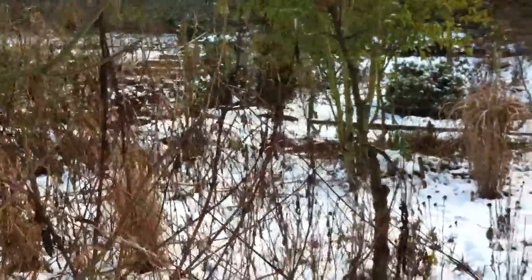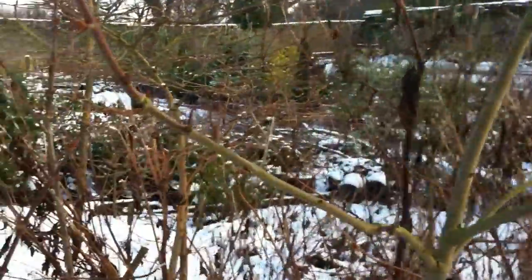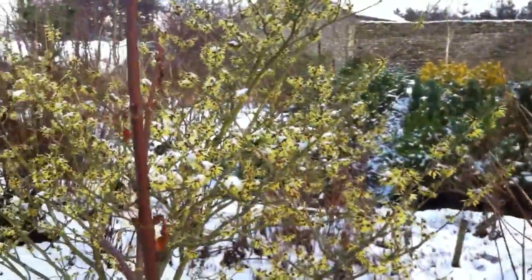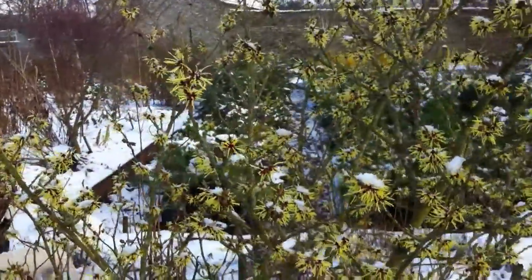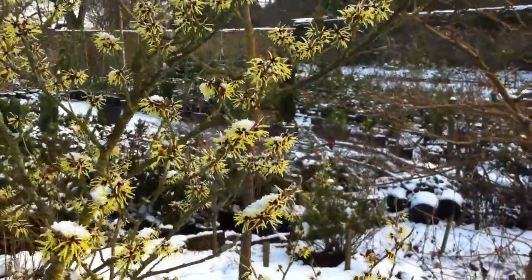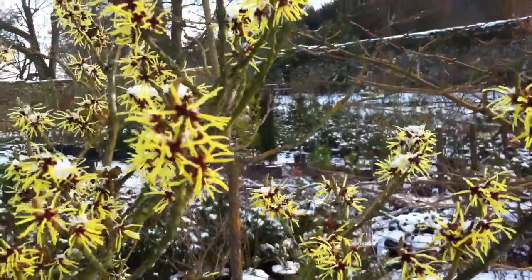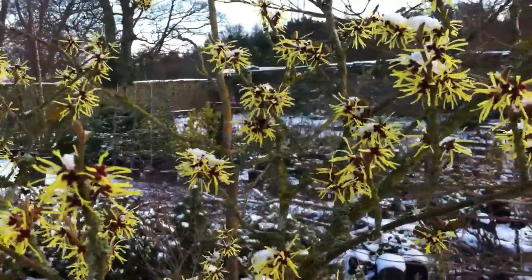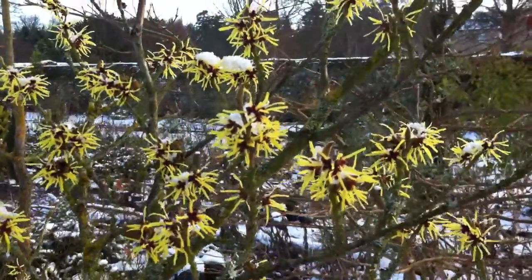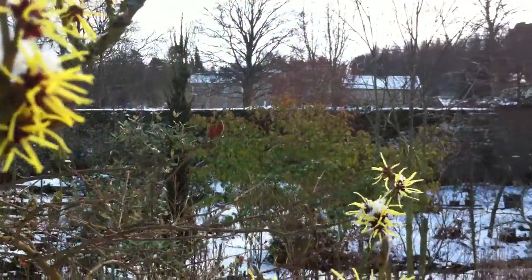When the winter garden is so bleak and so cold, it's nice to have a splash of colour. I don't think there can be a better splash of colour than the Hamamelis. This is Hamamelis pallida. Pretty little flowers. These will be on this shrub for a number of weeks. They just love the winter — they come out and brighten up the whole garden scape.